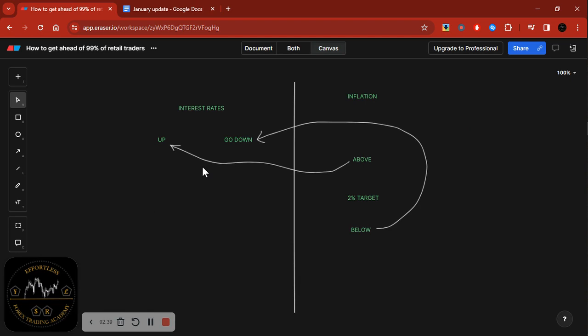Going back to our diagram from yesterday: if inflation is above the target, they hike interest rates to push inflation back down. If inflation is below the target, they cut interest rates to stimulate spending — encouraging consumers and businesses to borrow money and spend, which should push inflation higher towards the 2% target. So for the Nikkei to be going up, interest rates should be low or in negative territory, or they are performing quantitative easing — buying bonds — which is exactly what they've been doing.